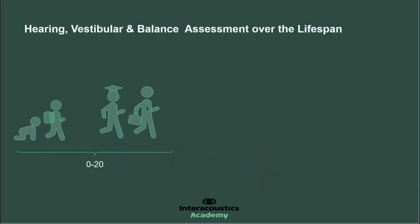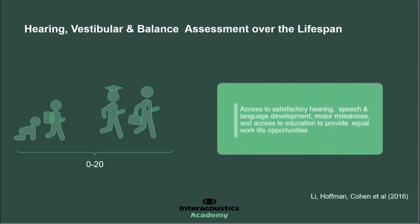In this younger population, we've had great success in trying to access satisfactory hearing so that speech and language development can be achieved. But when we move into milestones and access to education to provide equal life opportunities, we'll see that the narrative actually includes balance. And by balance, we're talking about vestibular function from an audiology perspective, but balance is a much bigger element, and we'll unpack a little bit of that again today.